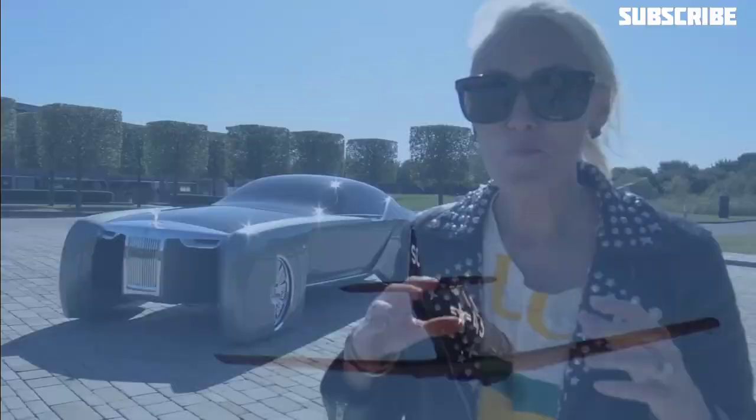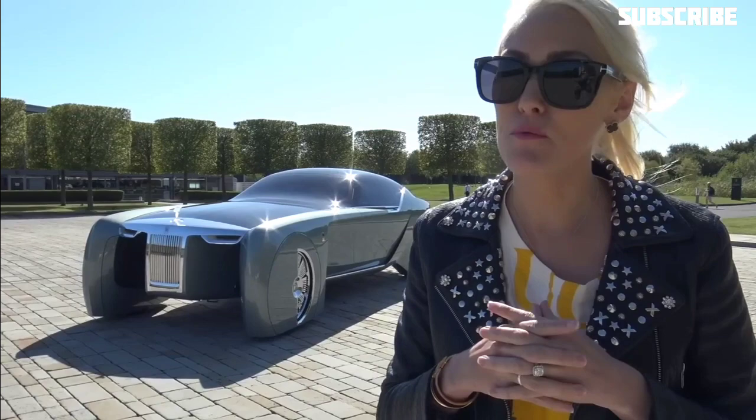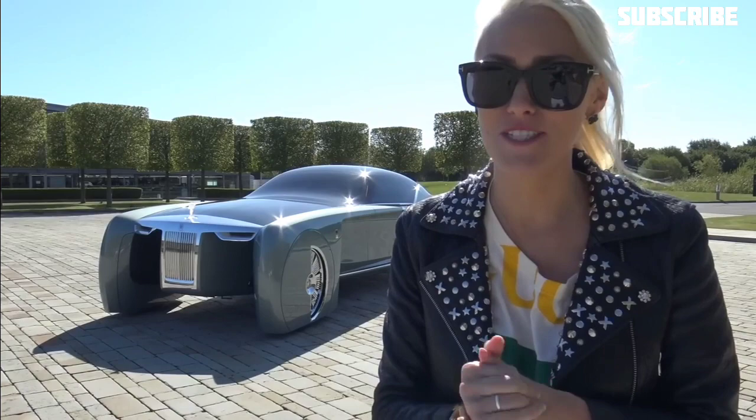What we're doing here today is actually really, really special. They have probably, for the first time in years, brought this car especially for the Supercar Blondie channel today. So please make sure to subscribe to the channel, click that bell, and you'll be one of the first to watch the videos as soon as they drop.